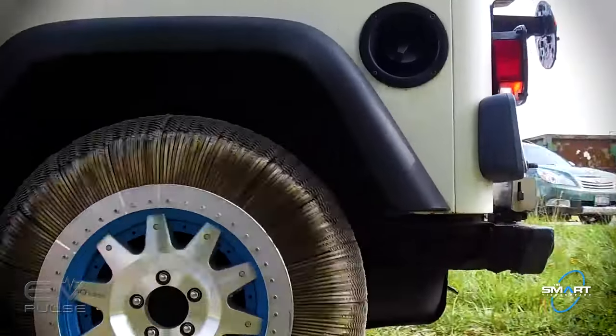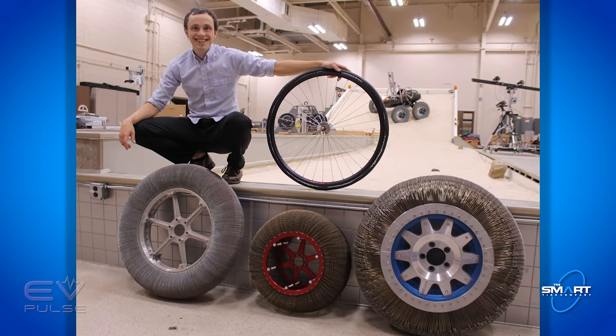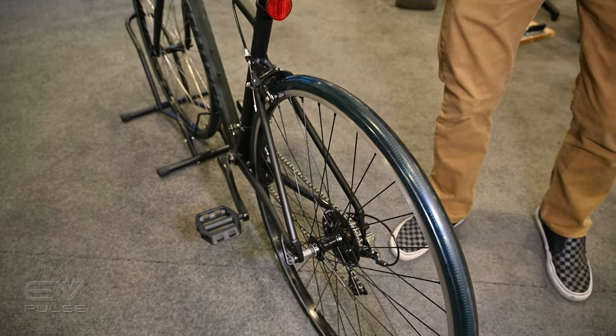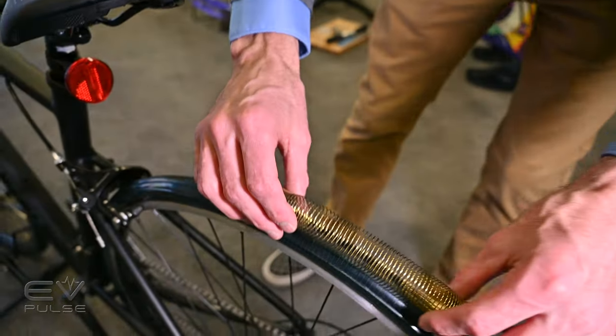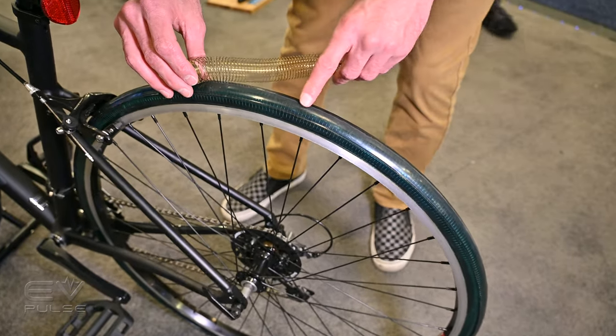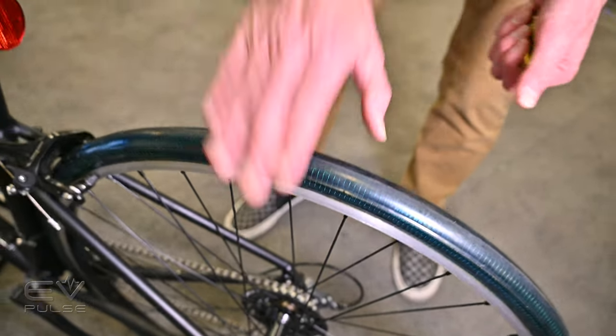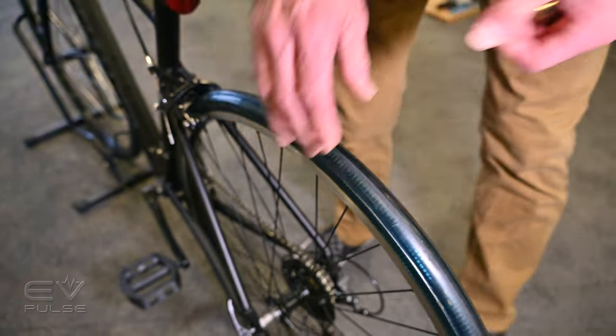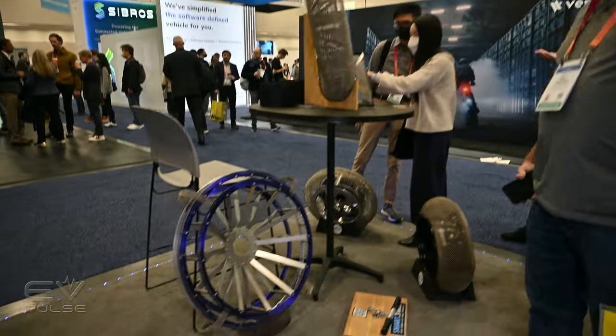The Smart Tire Company wants to break into the automotive, trucking, and aerospace industries. They aim to have an automotive tire on the market in about a year, but they are not there yet. Currently they're testing on bicycles and other micro-mobility applications. This tire is the equivalent of 100 psi — it's really stiff but will yield under pressure. They have fewer hysteretic losses and less rolling resistance, which is key to improving vehicle efficiency whether you drive a truck or an electric car.